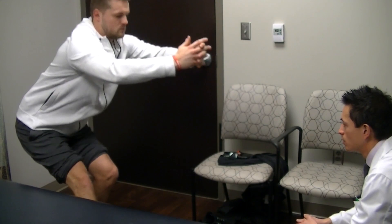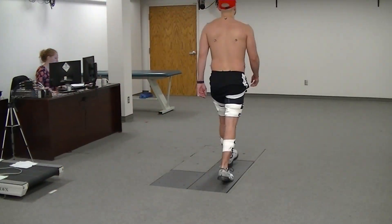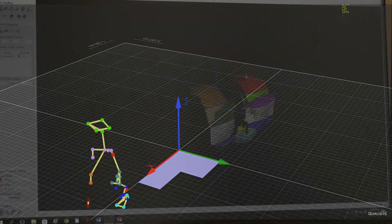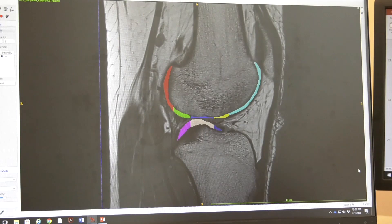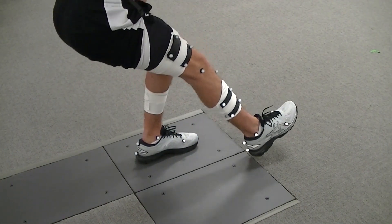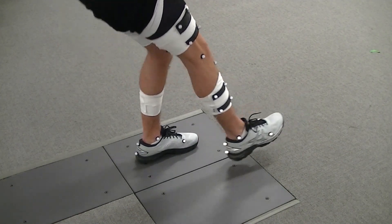We really believe that the way you move matters, and this might be even more important after an ACL injury. In the clinical movement analysis lab, we use 3D motion analysis and research-grade testing to capture precise measurements about how a person moves following surgery. We also use state-of-the-art MRI imaging to monitor the health of the cartilage in the knee. All of this information provides unique insight into the rehabilitation process that is really above and beyond what is typical in a normal clinical setting.